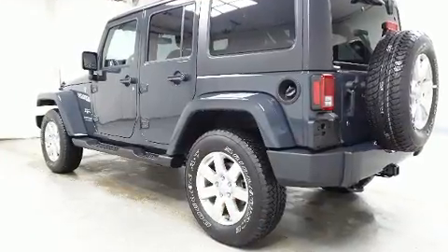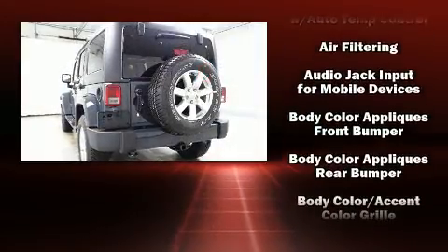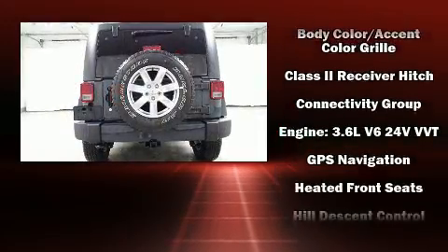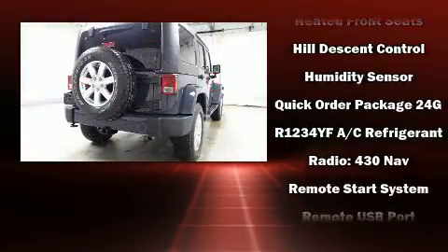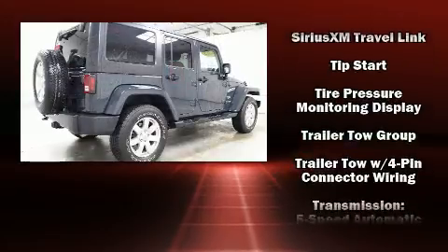Jeep also prioritized safety and security with features such as integrated rollover protection, a panic alarm, and four-wheel disc brakes with ABS. With electronic stability control supplementing mechanical systems, you'll maintain precise command of the roadway.